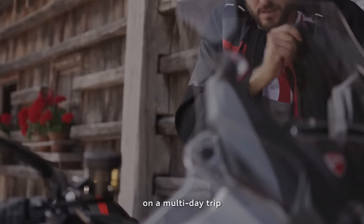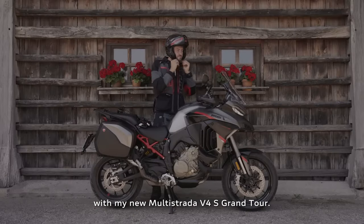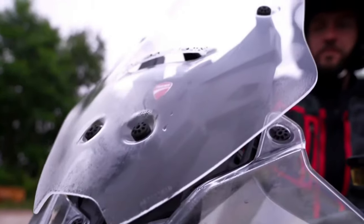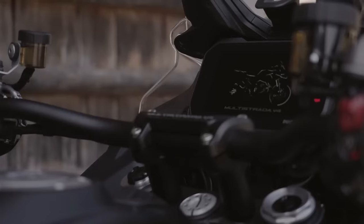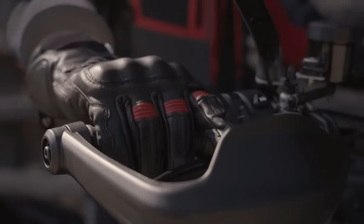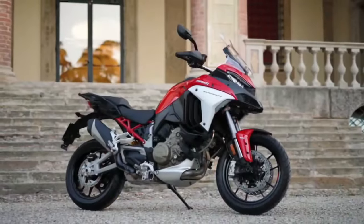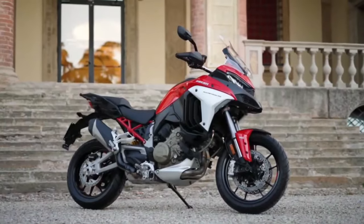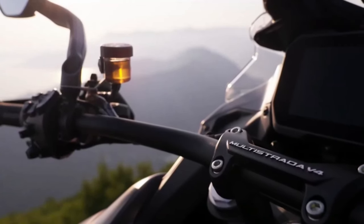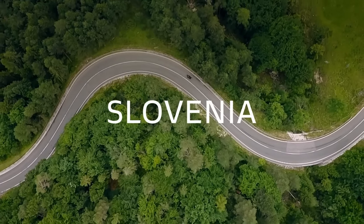Powerful V4 Engine: At the heart of the Multistrada V4S Grand Tour lies Ducati's legendary V4 engine, delivering exhilarating performance and smooth power delivery across the rev range. Ducati has also equipped the bike with Variable Valve Timing technology, optimizing engine performance for both low-end torque and high-speed cruising.